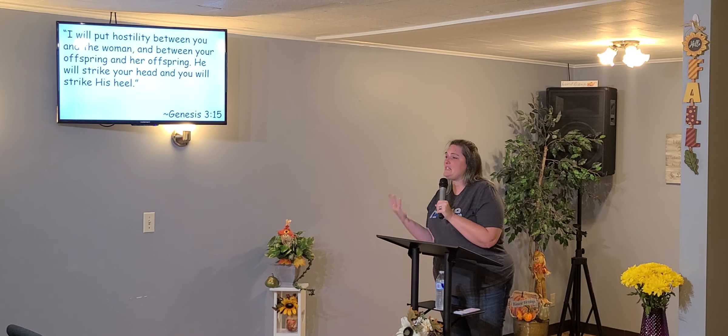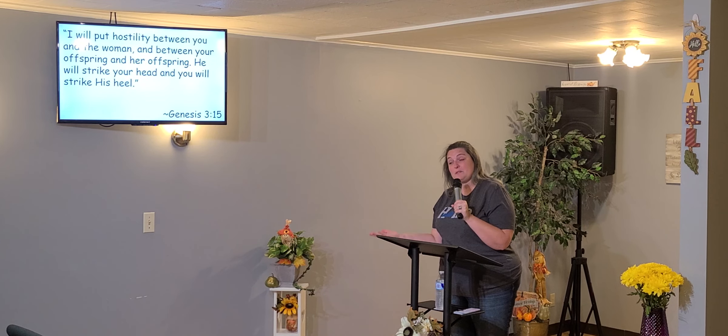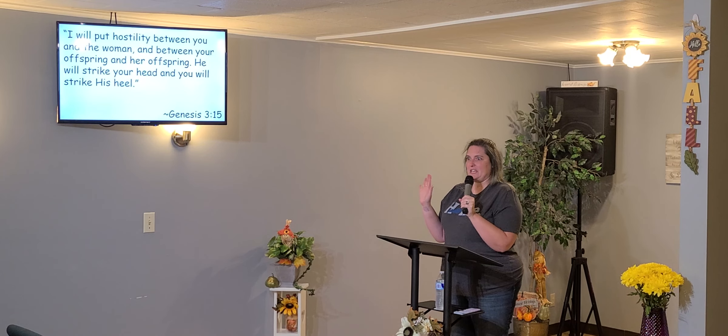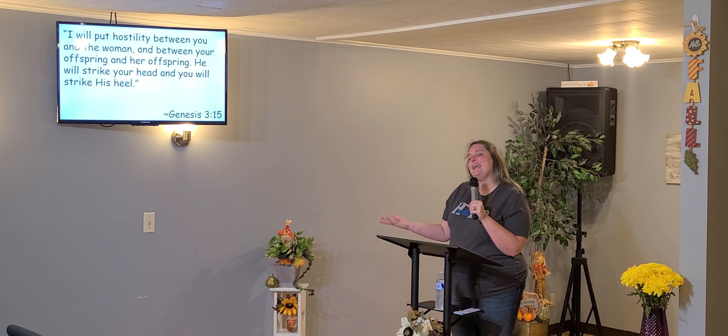And so when they come in and say, 'Hey, we messed up,' God's like, 'Yeah, you did. And there are consequences for that. But the beautiful thing is there's also healing for that, there's also redemption for that. This doesn't surprise me.' God's not surprised. He didn't need them to tell him what they did — he knew. He knew which tree they were standing behind when he called out to them. Just like he knows with us.